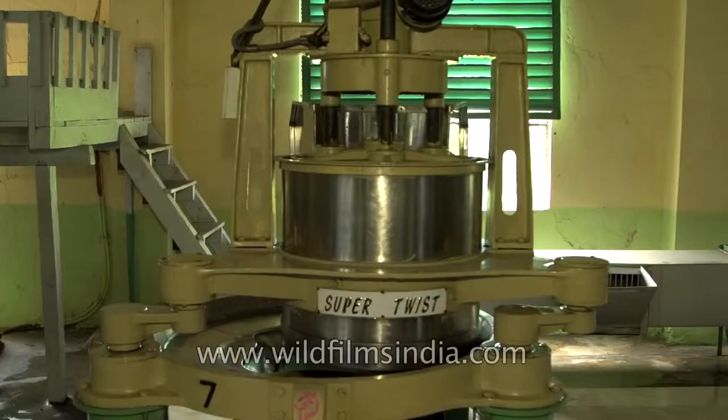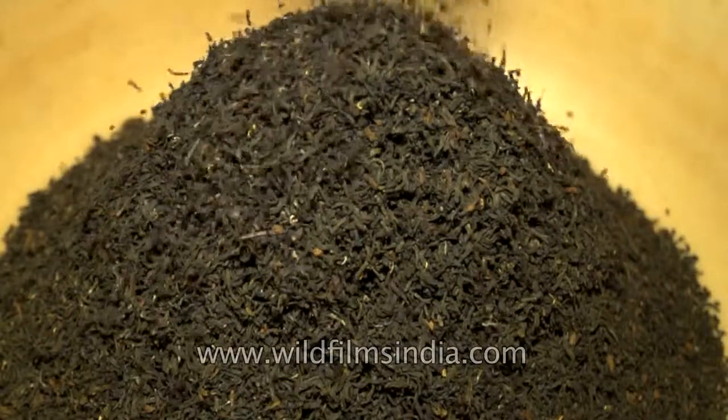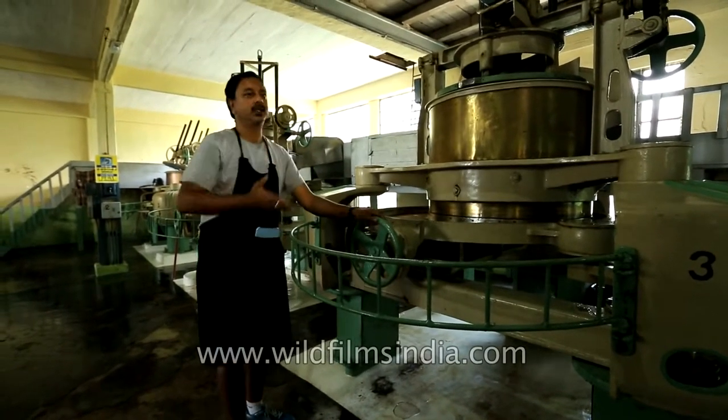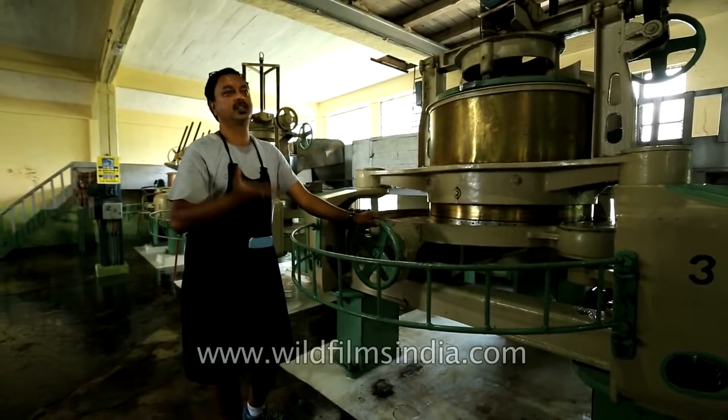At this point of time we are into our second flush, so normally we have a rolling time of almost about an hour. We use different pressure sequences to twist the leaf so that it gets a nice make. This is where the make of the tea is done, and after that the tea is dropped into rung trolleys and taken over to the next stage, which is the process of fermentation or oxidization.